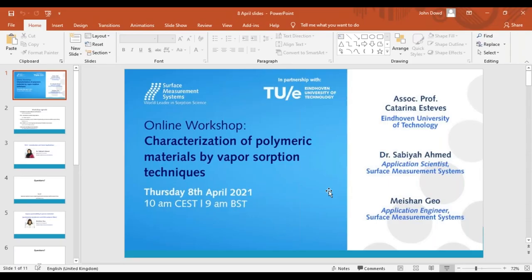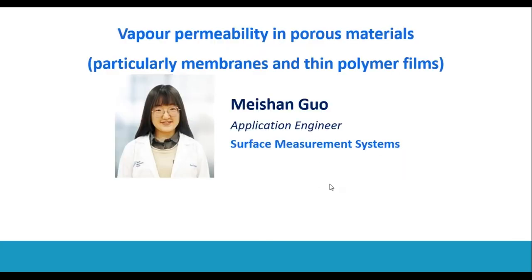Now we'll move on to our next presentation, which will be presented by Mason Goh. The title is 'Vapor Permeability in Porous Materials.' Mason is our application engineer at Surface Measurement Systems. She obtained her master's degree in chemical engineering from Imperial College London and joined SMS in 2018, since then working on surface characterization of solid state materials using both DVS and IGC techniques. I'll now hand over the floor to Mason for a talk specifically on polymer-focused DVS applications.